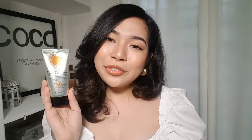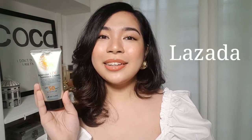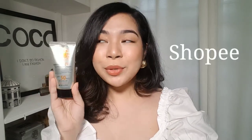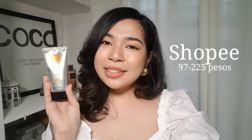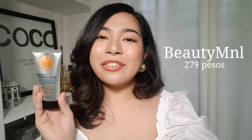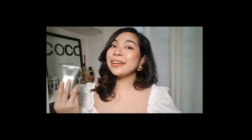For the price, here are a few different websites where you can buy this product. On Lazada, it costs 118 to 293 pesos. On Shopee, where I got mine, it's only 97 pesos and can reach up to 225 pesos. At Beauty M&L, it's a fixed 279 pesos. For international viewers, you can find it on Amazon for $13 or less. Now, if you're curious whether this is FDA approved in the Philippines — it is non-compliant, so take that as you will.